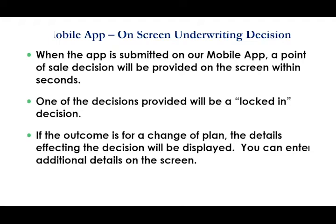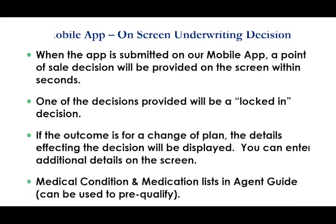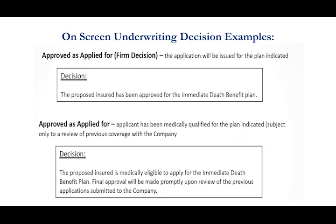The underwriting decision is provided on screen, and one of those decisions is going to be a locked-in approved-as-applied-for decision. If it turns out to be a case where we're changing the plan — say from immediate coverage to return of premium coverage — we'll notify you of that. What really makes us different is we will give you the details that affected that decision. Knowing what's going on and why the decision was made is a very important tool, and providing that is where we distinguish ourselves from other companies.